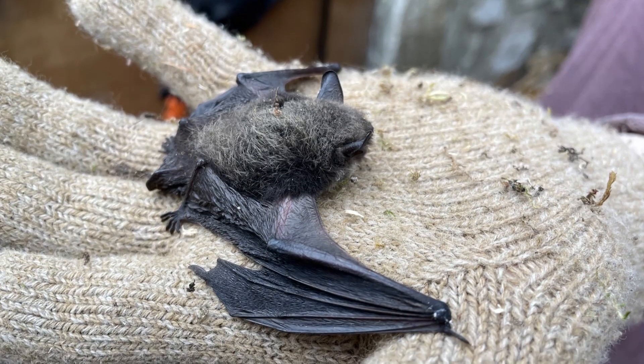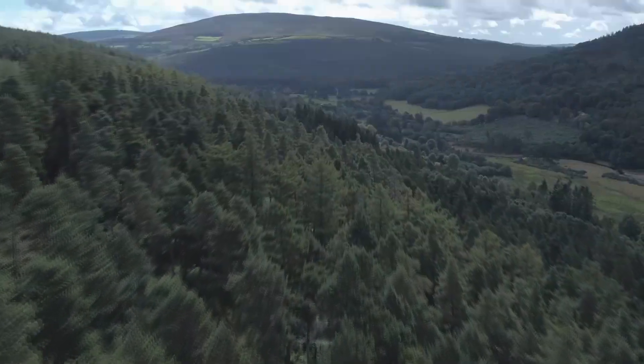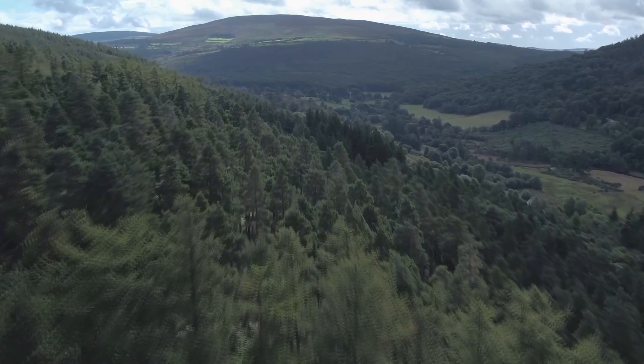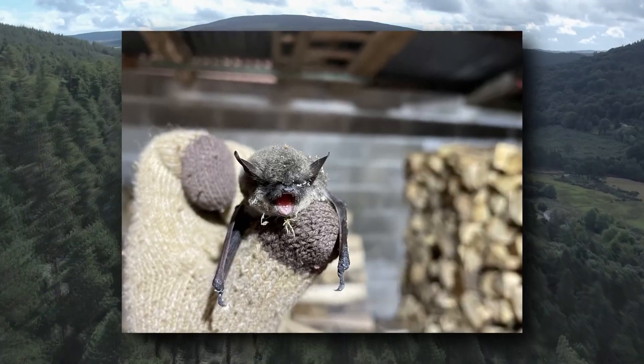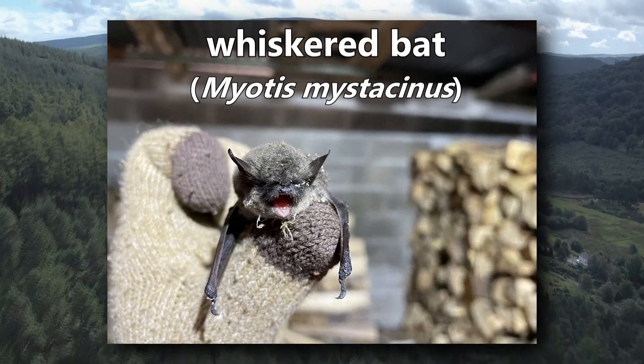This wiry-furred European bat is often found near water and human-made structures. It's a vesper bat, and one of the smallest of its mouse-eared relatives. Do you know what it is? It's a whiskered bat.